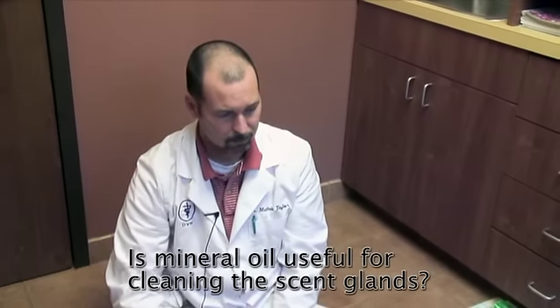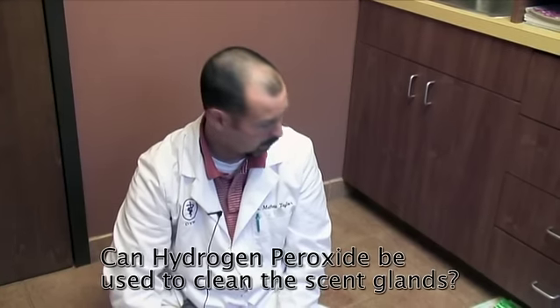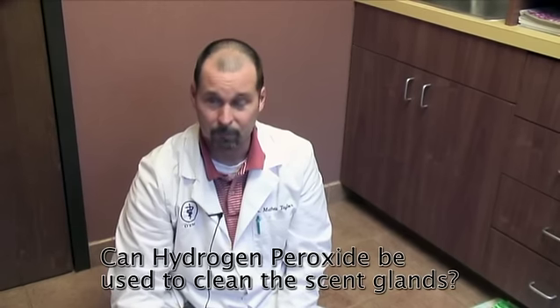You don't want to use anything that is too drying or too irritating. Mineral oil is something we're going to use on the ears — we should take a quick swab — but it's not great for this general area because it does a great job of matting hair. And while it's a great antiseptic and antibacterial, it's also a strong drying agent, and it'll really irritate the area.